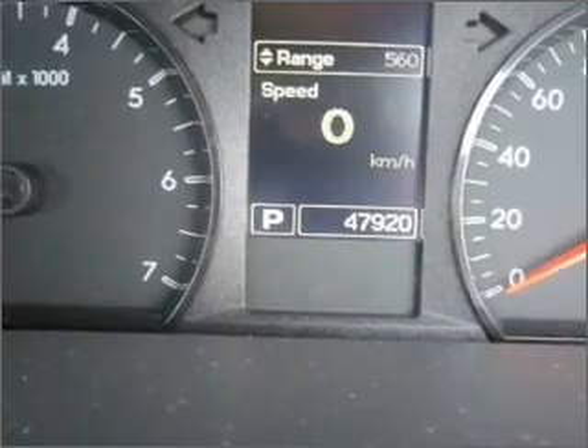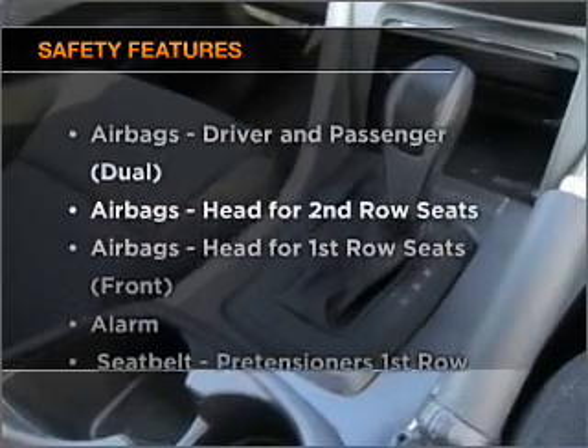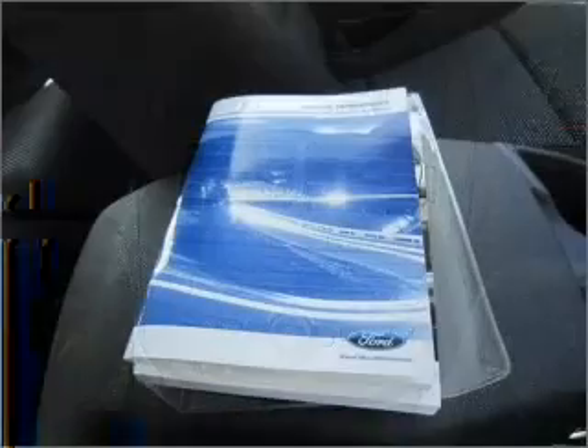The anti-lock braking system will help deliver you safely to your destination. If safety is a high priority, rest assured knowing these top safety components are included. Call today to schedule a test drive.